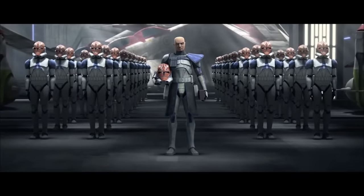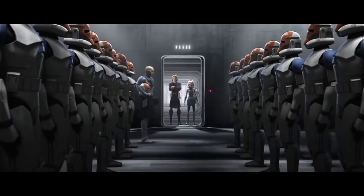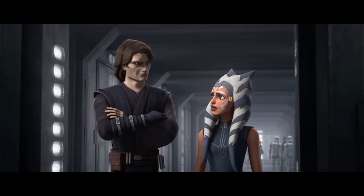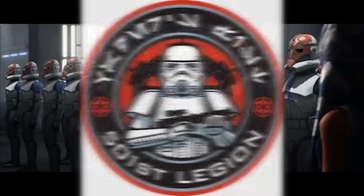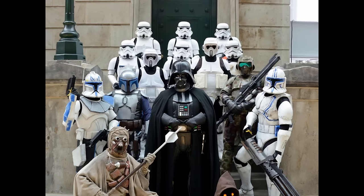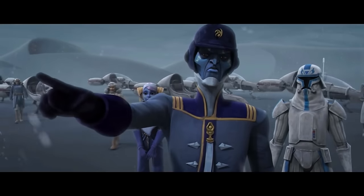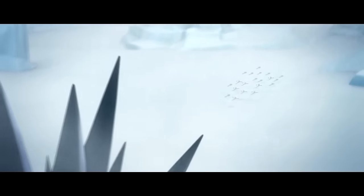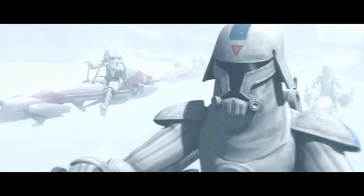The 501st Legion from The Clone Wars, led by Captain Rex and Anakin Skywalker, features in many episodes — but do you know where the name comes from? It's actually from a real Star Wars costume group that does meet-ups and hospital visits. The group was founded in 1997 and the name was meant to represent a fictional unit of stormtroopers. George Lucas actually named the in-show 501st after them — not the other way around — which is a pretty cool detail.